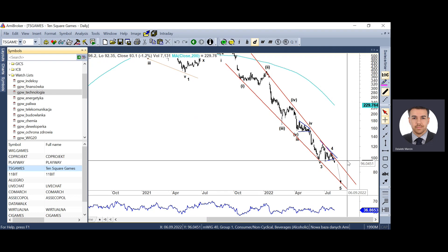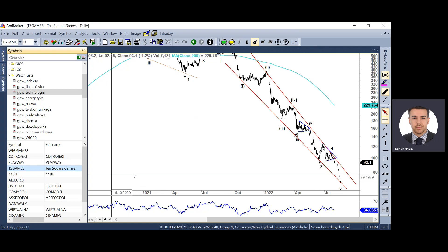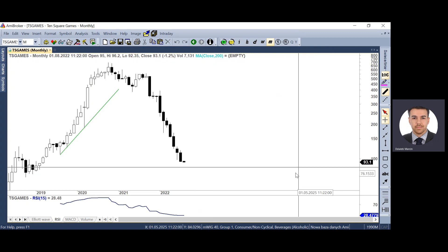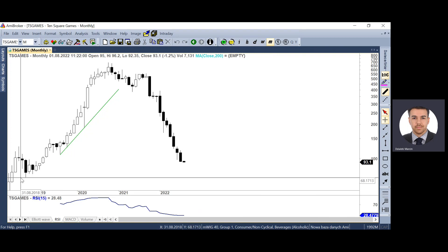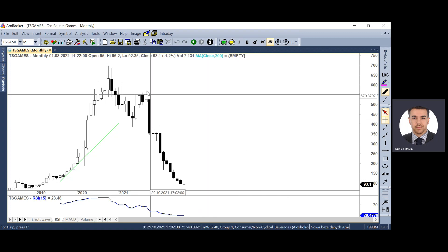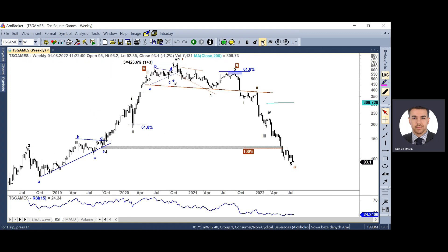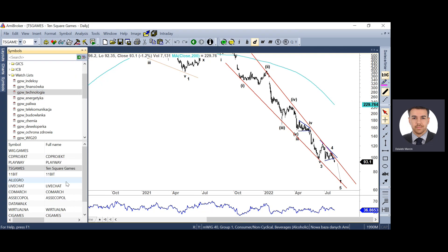Ten Square Games miał podobną strukturę formacji trójkąta. On już się wybił z niej dołem i wygląda na to, że będzie zmierzał do okolic 70 zł, co przy maksimum dałoby spadek rzędu 90%. Korekta do miejsca, z którego rozpoczął się hiperboliczny ruch wzrostowy, to jest coś, co często ma miejsce. Ten ruch rozpoczął się z rejonu 70 zł – gdy spadniemy do 70 zł, od maksimum przecenimy się 90% i to będzie dobre miejsce do zakończenia tendencji spadkowej.